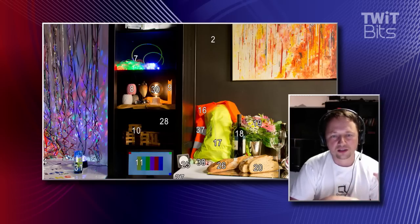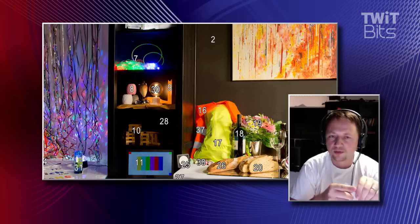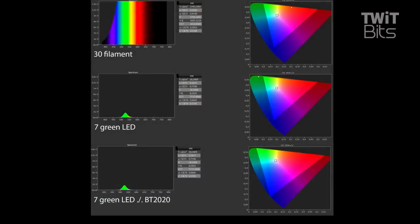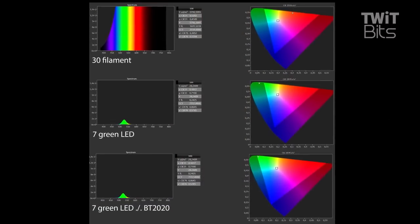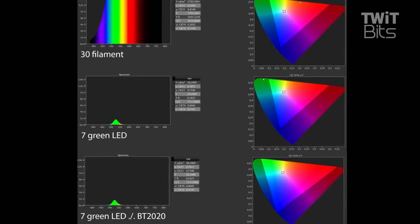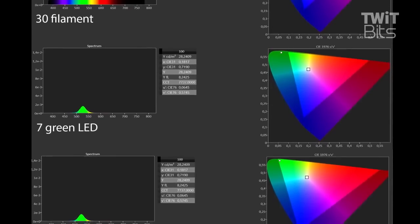The thing about this still life is that we not only shot it with the F65, we also did some measurements of these individual spots with a Minolta CS2000, which is a spectral radiometer, in order to see what kind of light differences, color differences, and spectral differences we have there. We have that in 6A and 6B. For example, number 30 is a filament of the lamp, and number 7 is the green LED — you can see that the green LED's color coordinate is way outside even the P3 color gamut.